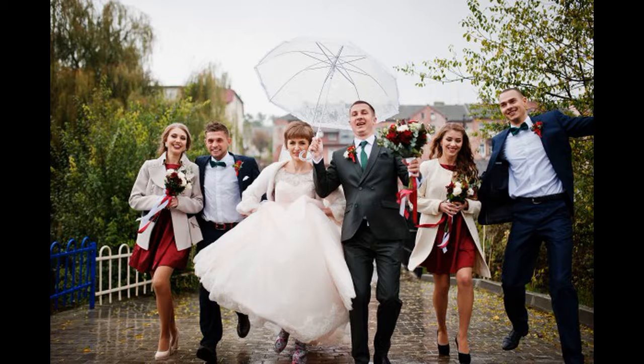Inform your guests it's an outdoor wedding so they can plan accordingly. It is a good idea to give guests an idea of what to expect in terms of the venue's setting, as that way your invitees can anticipate how to dress to make themselves comfortable in the surroundings.